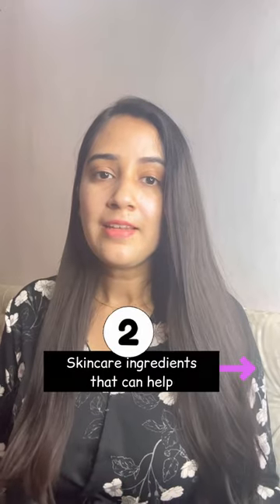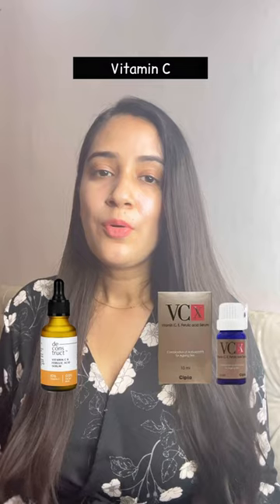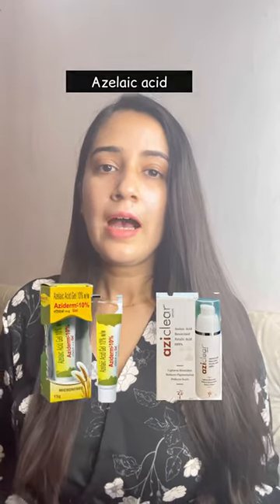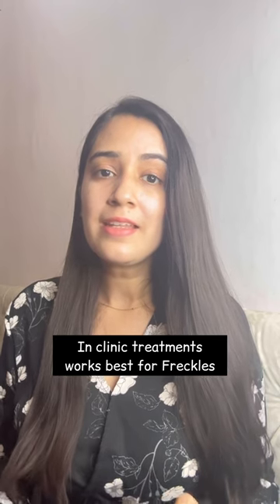Some skincare ingredients that can help are Vitamin C, kojic acid, alpha arbutin, tranexamic acid, retinol, AHA, and azelaic acid. Along with using these skincare ingredients, go for in-clinic treatment, because in-clinic treatments are the best option to remove freckles.